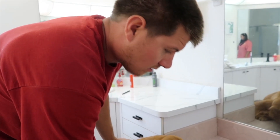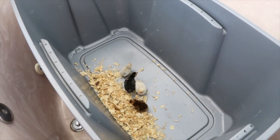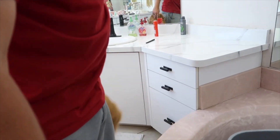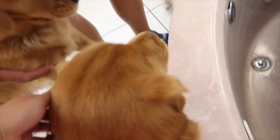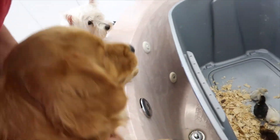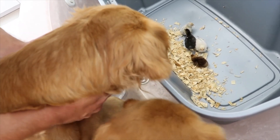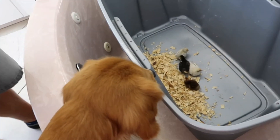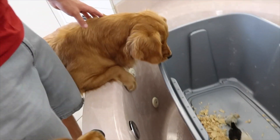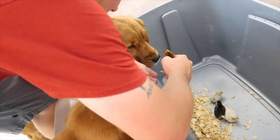We need to get more bedding - they didn't have any smaller sizes. Look at Millie, she's crazy! Be calm, let her sniff. See, they're good. I can't tell if she's super curious or she wants to catch one.